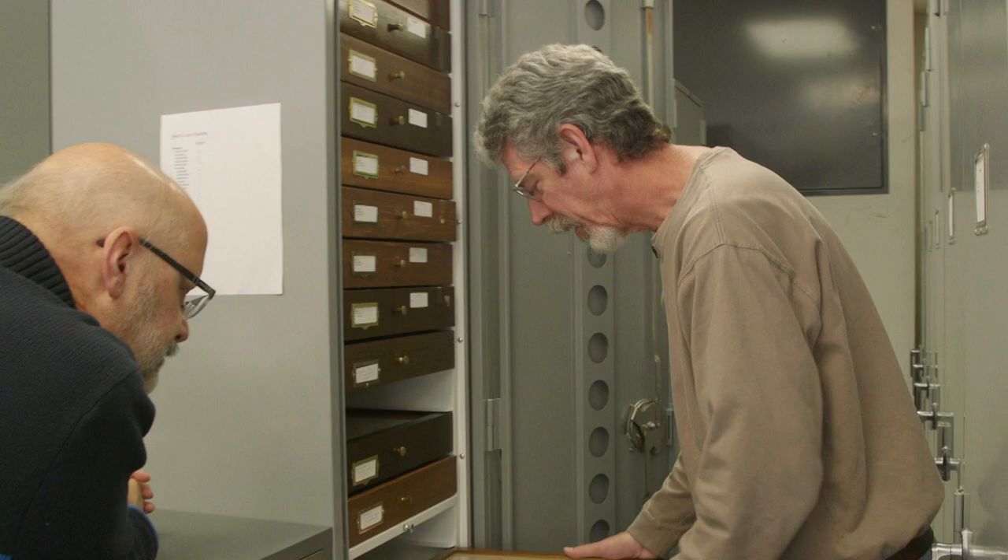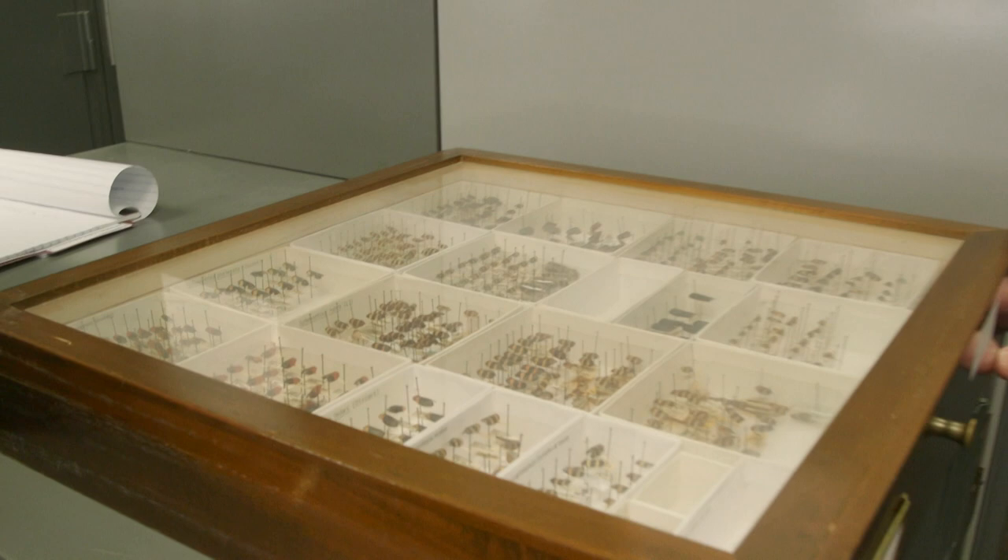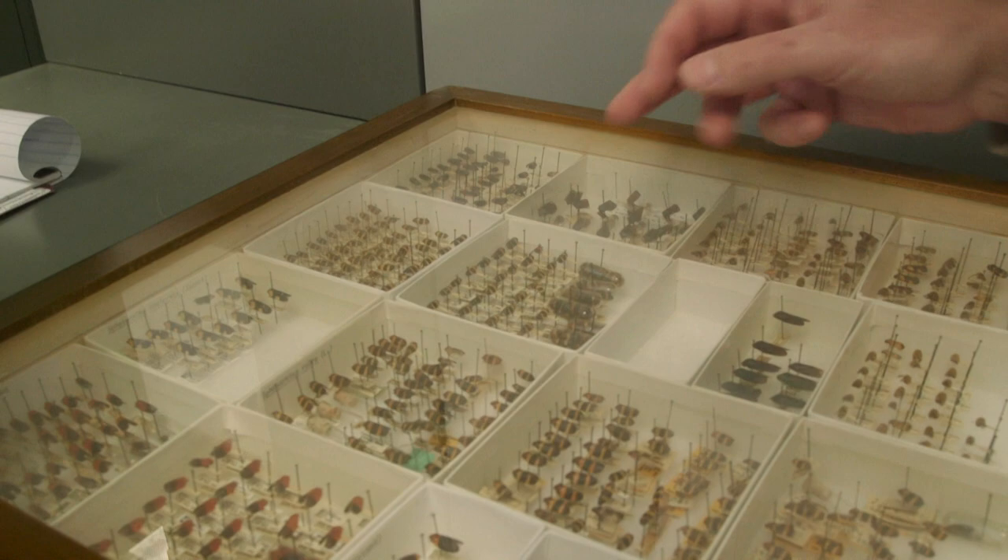These are specimens of a family known as Cercopids, or the frog hoppers, related to leaf hoppers and cicadas. A lot of these are tropical. These ones here are from Bolivia and Colombia.